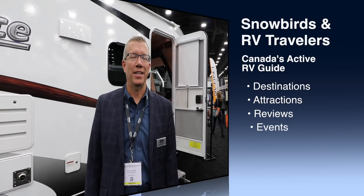Hi, I'm Bob Rogers, Director of Marketing at Lance Camper. We're at the RVIA show, and Lance is introducing a couple of new products this week which we're really excited about.